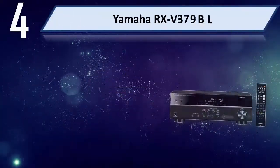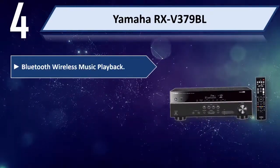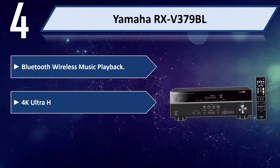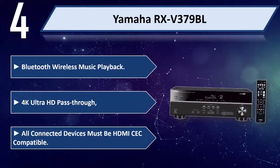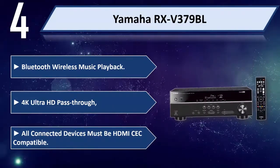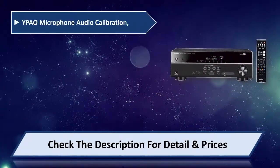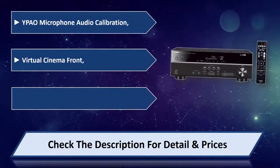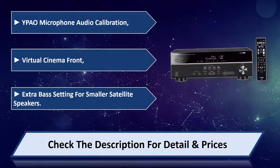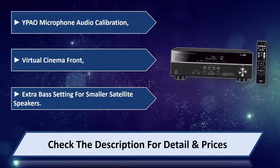Number four: Yamaha RX-V379BL. Features Bluetooth wireless music playback, 4K Ultra HD pass-through — all connected devices must be HDMI CEC compatible. Also includes YPAO microphone audio calibration, Virtual Cinema Front, and extra bass setting for smaller satellite speakers. Please check the description for details and price.